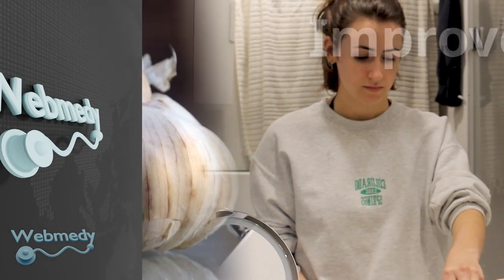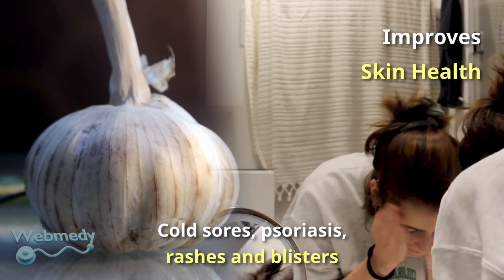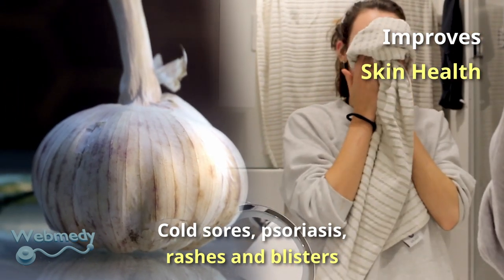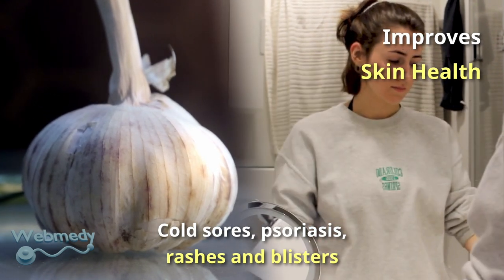Garlic helps prevent acne and lightens acne scars. Cold sores, psoriasis, rashes, and blisters can all benefit from the use of garlic juice. It also protects the skin from ultraviolet rays and hence prevents skin aging.